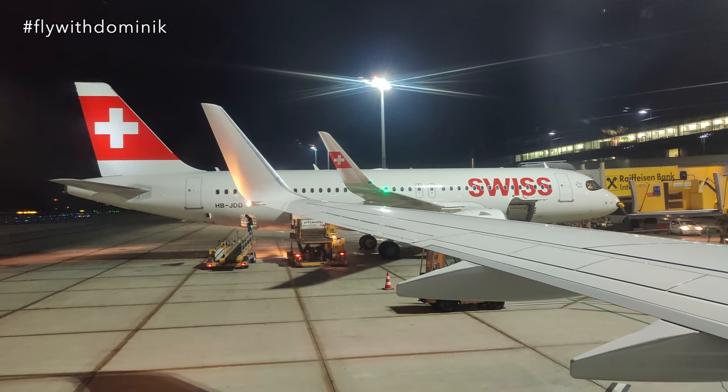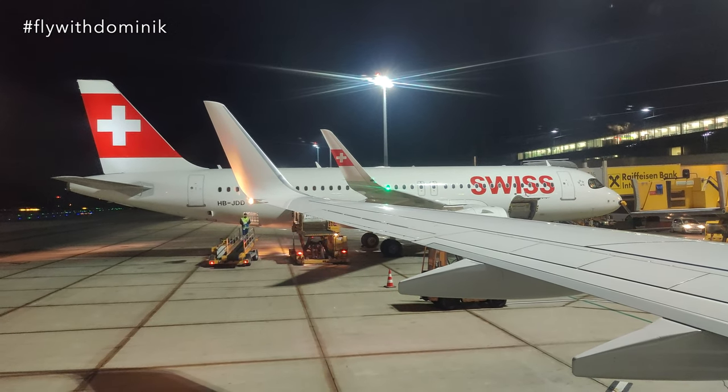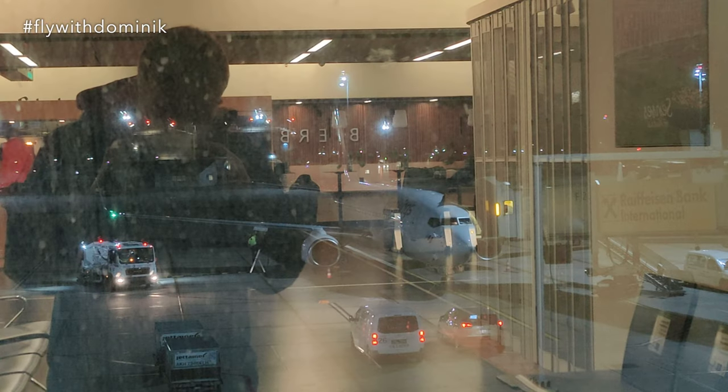Finally, we made it to our gate position, right next to a Swiss A320neo aircraft. Let's get the seatbelt unfastened and get off. Time to say goodbye to today's TUI-Fly Boeing 737-800 aircraft.